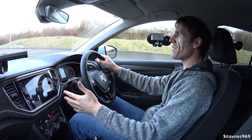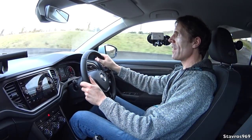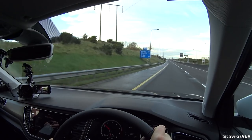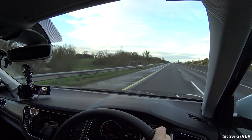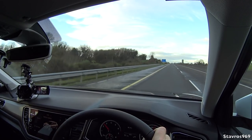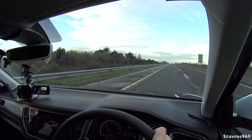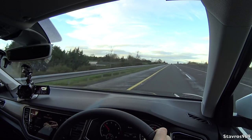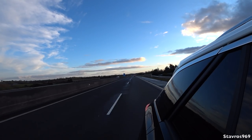I do like the driving position and I can get it to my perfect setting. There's plenty of space around my legs, which is very important with long legs - I can even rest my foot on the footrest. We're cruising away nicely here on a beautiful day. Even at 120 you don't hear much of the engine. Other than the power concern, I'm very happy with the way this car is driving.